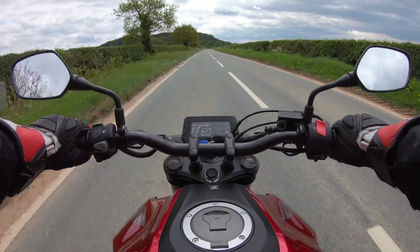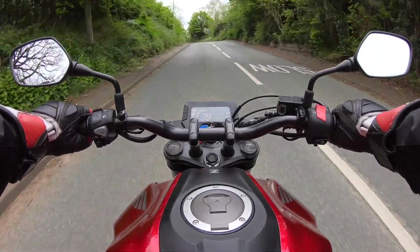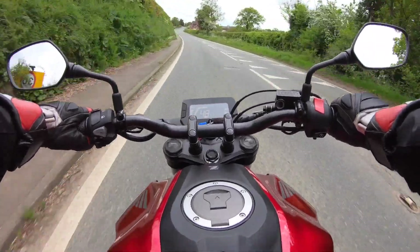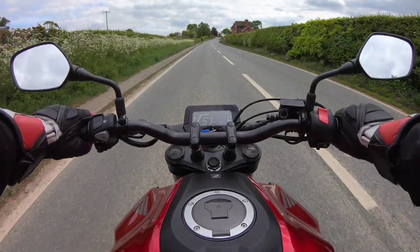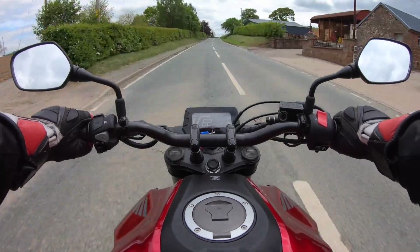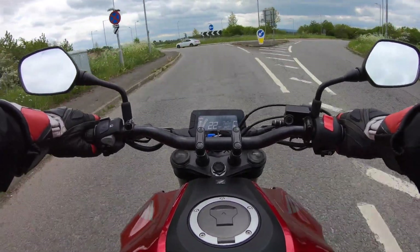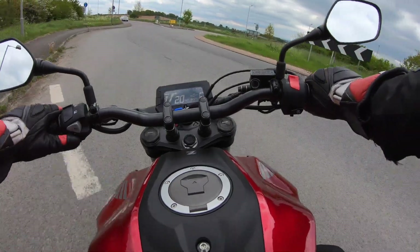The CB300R is a Honda but it's assembled in Thailand, and it seems to be selling exceptionally well in countries such as India where it's in high demand. It falls into a bit of a strange bracket in the UK — an A1 motorcycle licence lets you ride up to 15 horsepower, A2 up to 47 horsepower, and this bike is about 30 horsepower, so it's sort of in between. Somebody passing the test and looking to move up to an A2 bike would probably overlook this and go straight up, but I definitely think it's the sort of bike that people would have fun on in the back lanes.